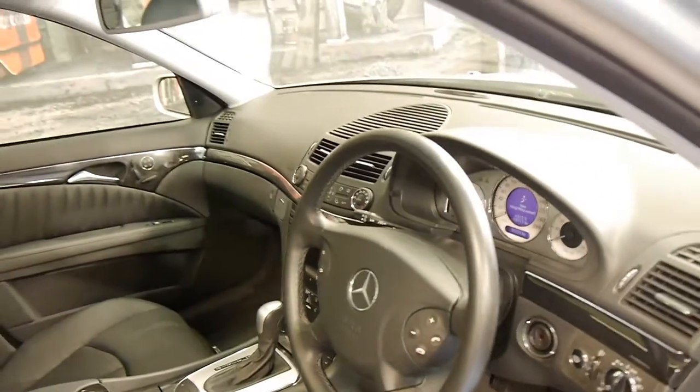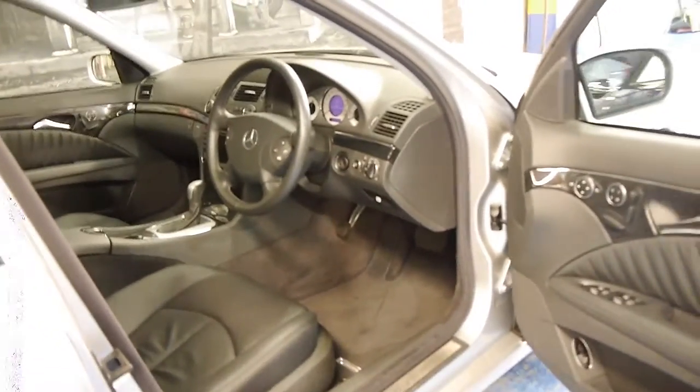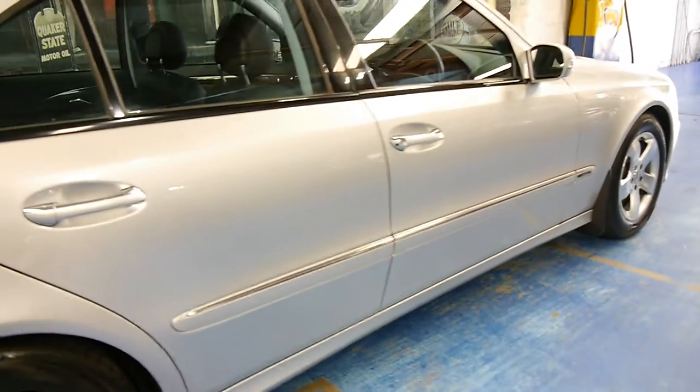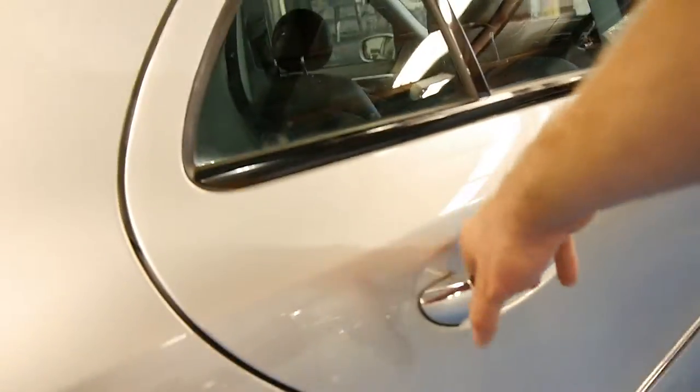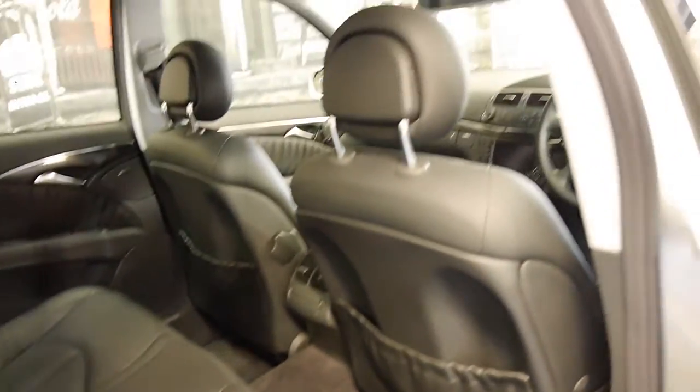We're starting to see these with over 200,000 kilometres, so to come along something like this with 59,000 kilometres from 2003 is very rare. It's Cirkon Silver in colour with black leather interior and it is in very good condition.